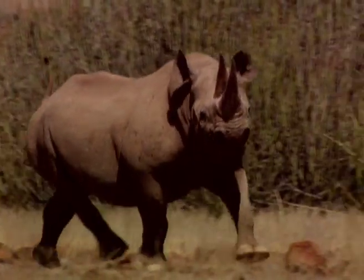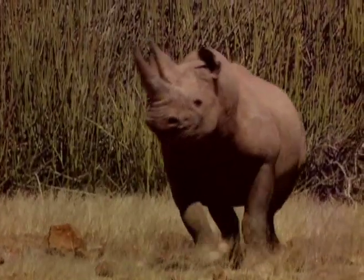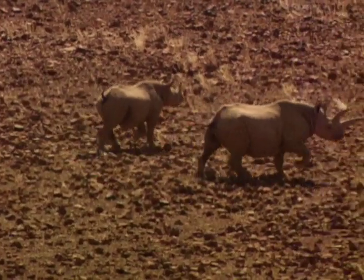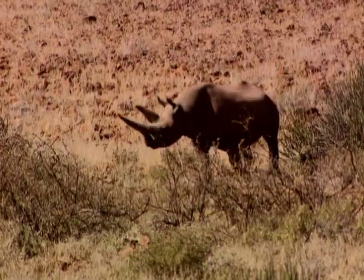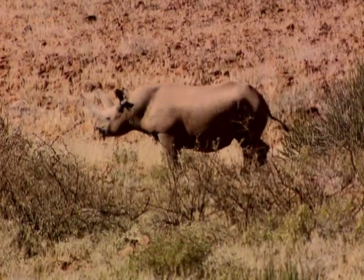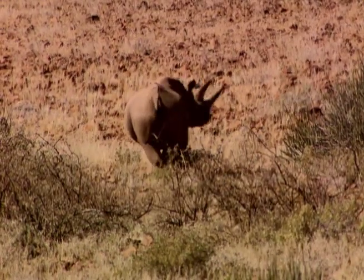Rhinos cool off by sweating, thereby losing moisture which needs to be replenished. For normal rhinos with easy access to water, this is no problem. But for the desert rhino with limited water supply, moisture needs to be topped up via its food intake.